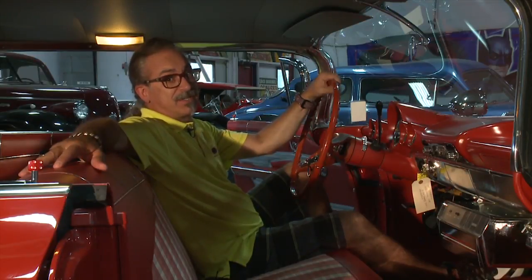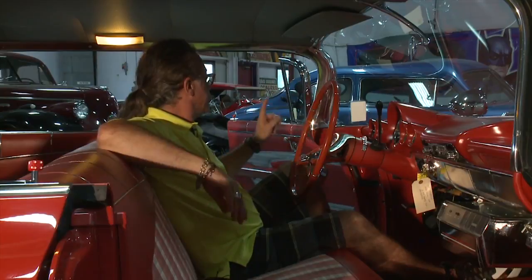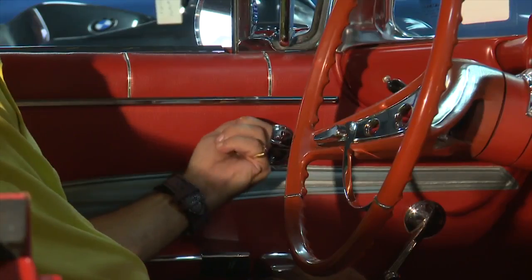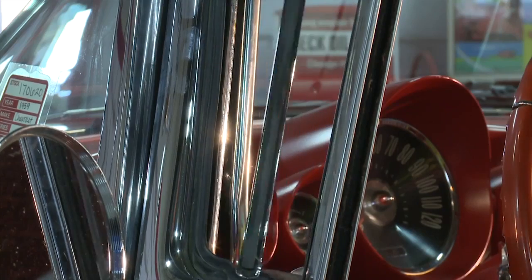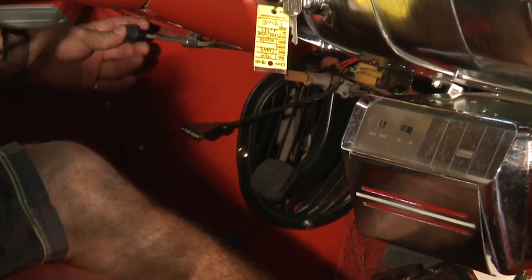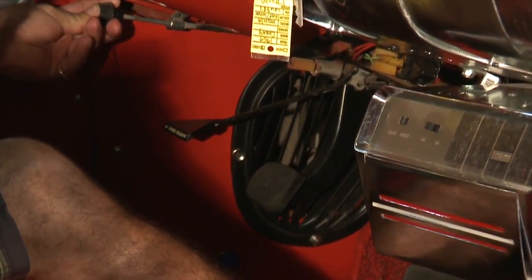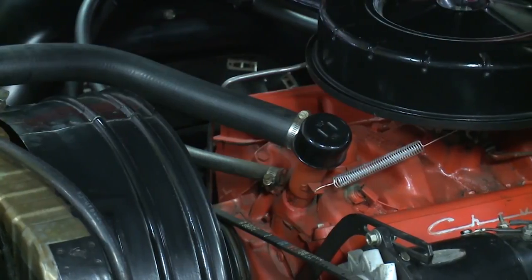Back in '59, air conditioning was just starting to be the rage. Most people didn't have it in their houses, much less their cars. This car does not have it, but what it does have is vent windows that would roll out so you could have the wind blowing in your face. And if that wasn't enough, you have these beautiful latches right here that would open and close to fill the whole car with fresh air.